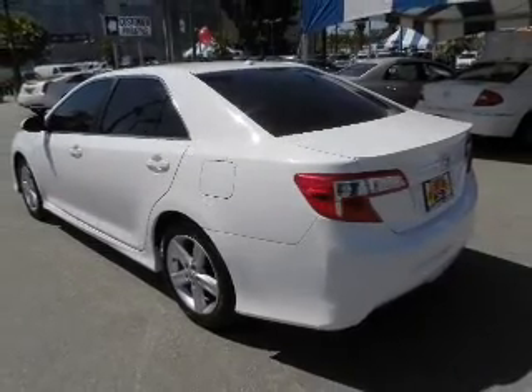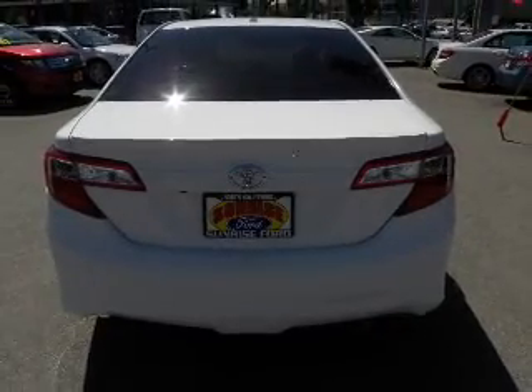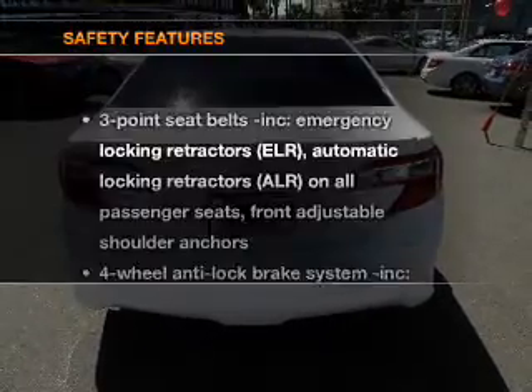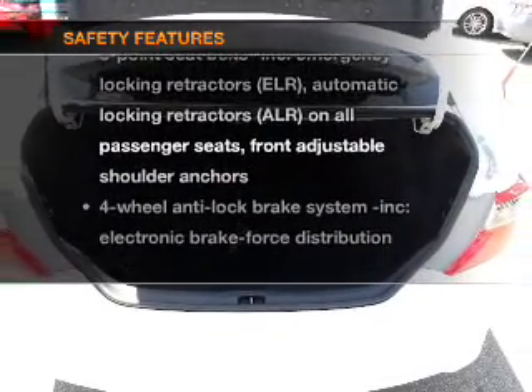Stand out from the crowd with premium wheels. The anti-lock braking system will keep you safe on the road. Let the outside in with a power sunroof. If safety is a high priority, rest assured knowing that these top safety components are included.